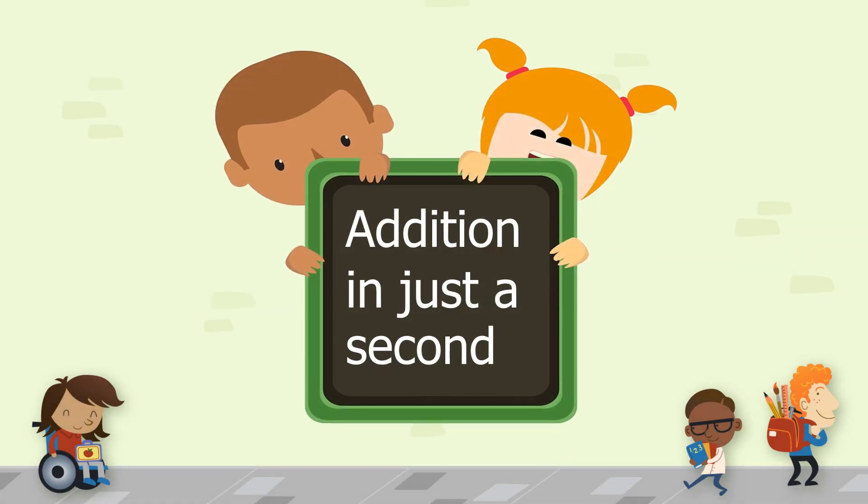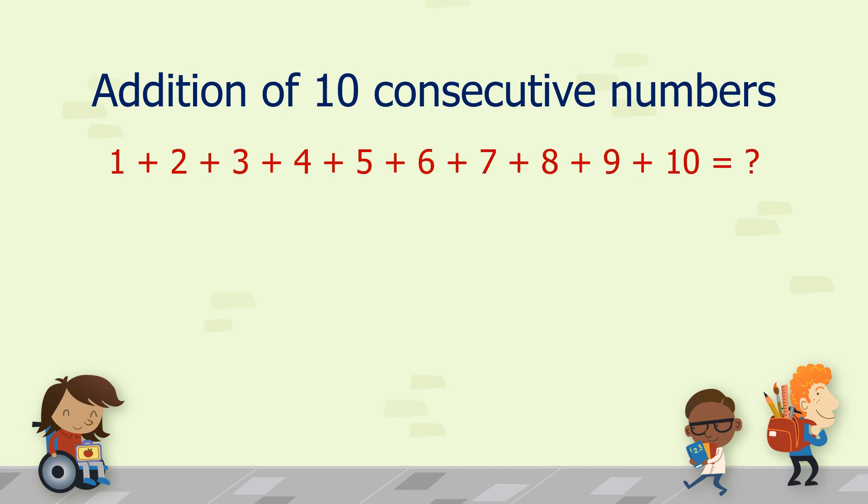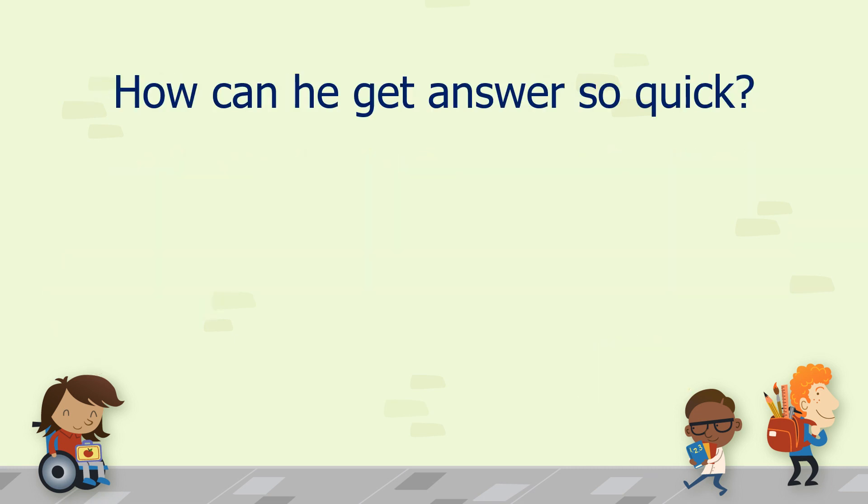Let's see addition of 10 consecutive numbers. Here is a series of 10 consecutive numbers from 1 to 10. Can you add them together? Here is how most will do that — add number one by one: 1 plus 2 plus 3 plus 4 and onward. But few will answer it very quickly. How can they get the answer so quick?